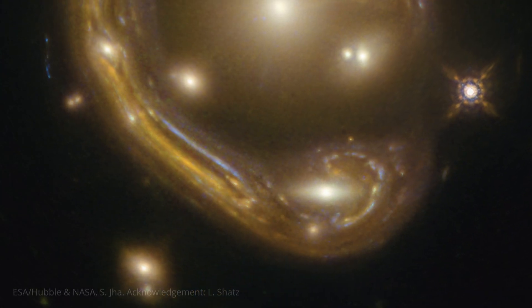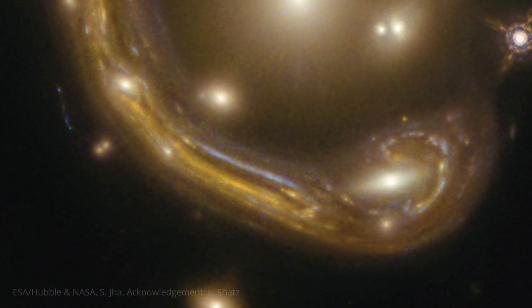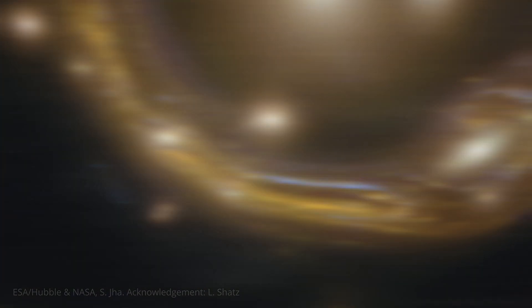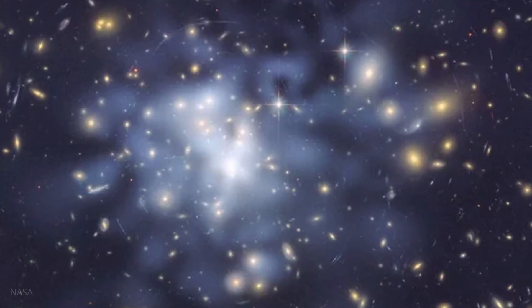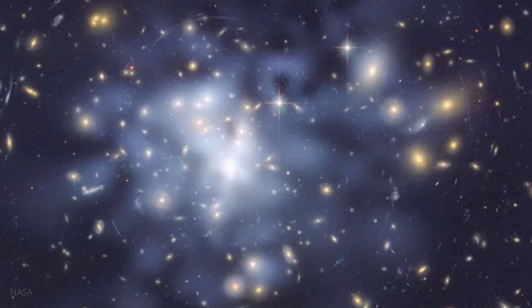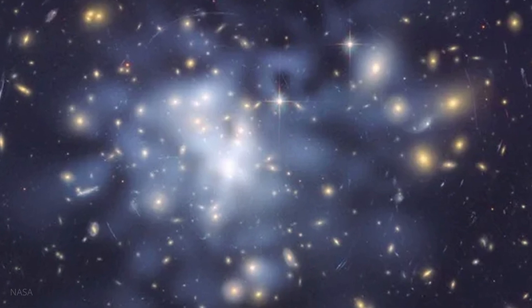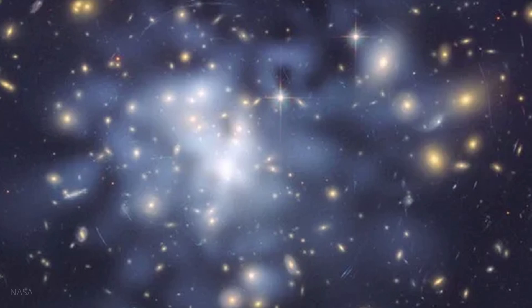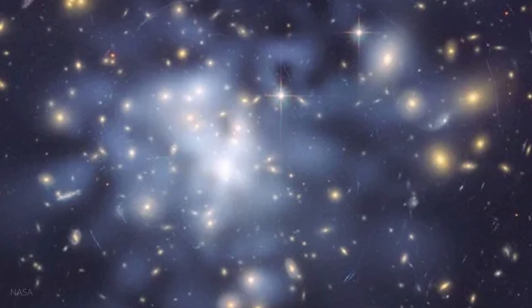By carefully studying the shape and brightness of the ring, astronomers can learn about the mass and distribution of dark matter in the lensing galaxy. They can also learn about the background galaxy itself, including its shape, star formation rate, and even its distance. It's like getting a free peek at a galaxy that would normally be too faint to study in detail.